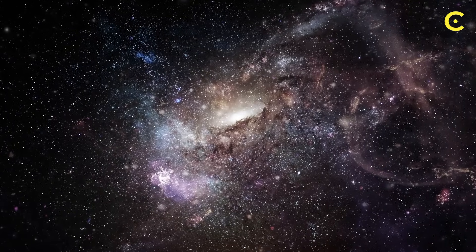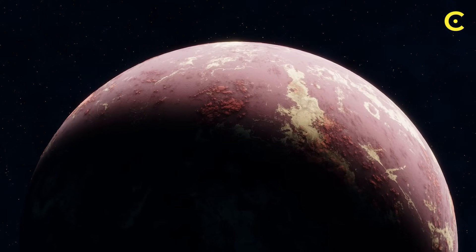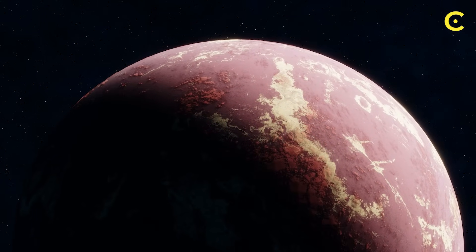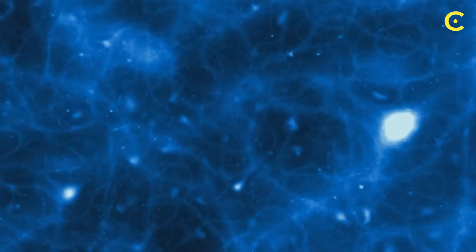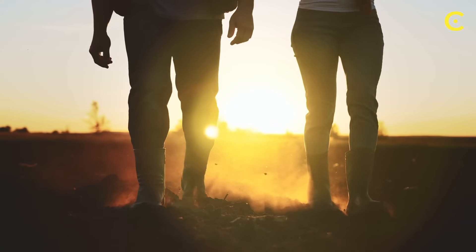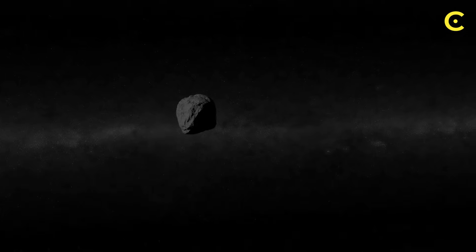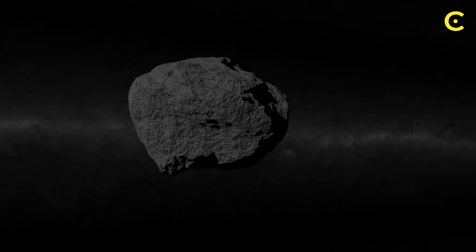The universe isn't a sterile, empty place where life has to spontaneously generate against impossible odds on every single world. Instead, it might be an interconnected web where life's building blocks flow freely between star systems. We're not just children of the stars in a poetic sense — we might literally be made from ingredients that traveled across the galaxy in cosmic delivery trucks that we call asteroids.